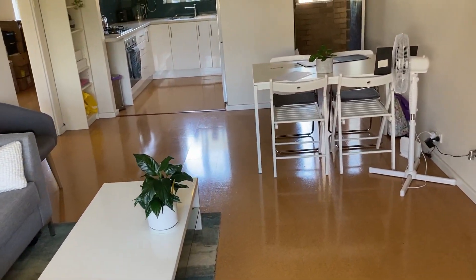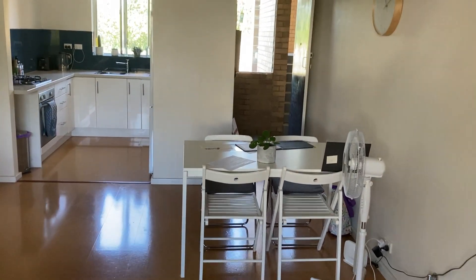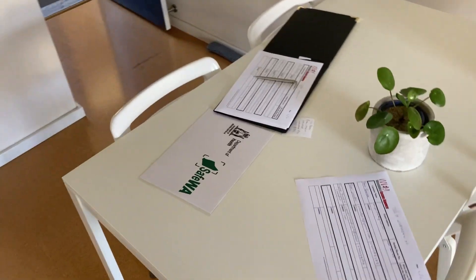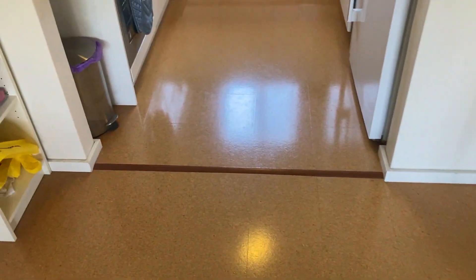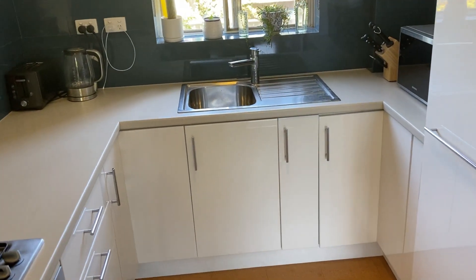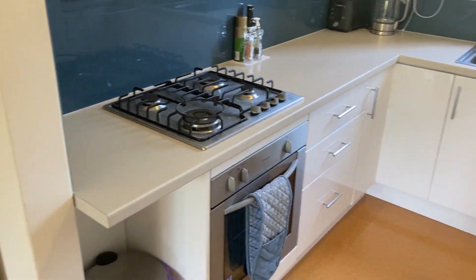Beautiful cork floors, a separate entrance, and here's our COVID safe sign-up desk. The kitchen continues on with the cork floors, a gas hob, single stainless steel sink, and just look at all the storage through there and the benchtops.